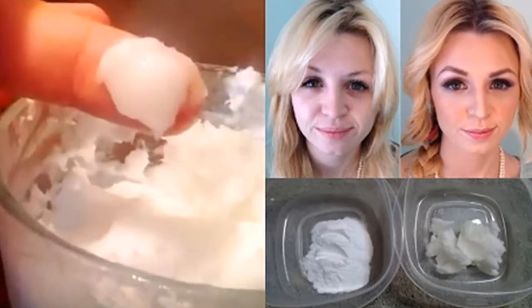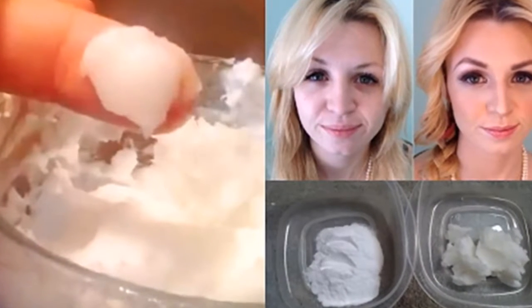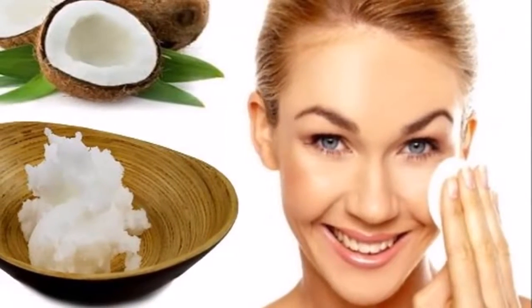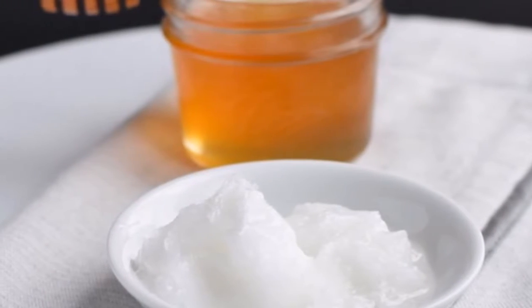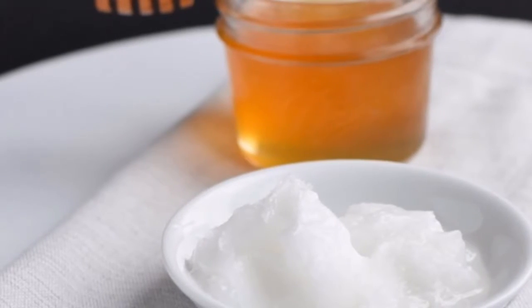Mode of use: the amount of baking soda and coconut oil to use will depend on your skin type. For example, if your skin is oily, use a spoonful of coconut oil mixed with a spoonful of baking soda in equal parts. If your skin is dry or normal, just use a spoonful of coconut oil with half a teaspoon of baking soda.